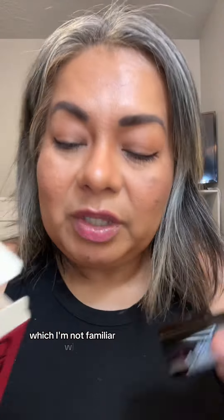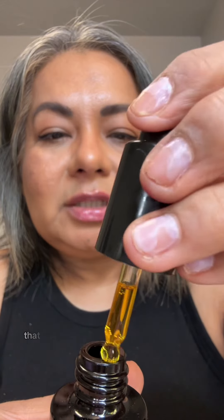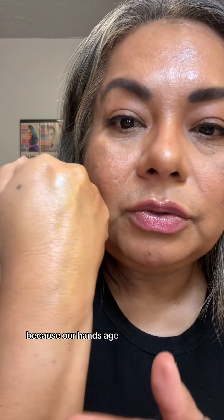It's a luminous repair oil. This has vitamin C, rosehip oil, something called tamanu oil — which I'm not familiar with — and alpine rose extract. I love the little dropper that you push down instead of the squeezy one. That's really cool. Let's do a couple of drops under the back of my hand, because our hands age too.